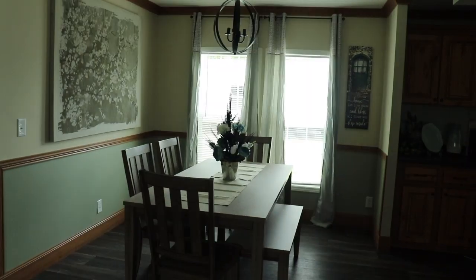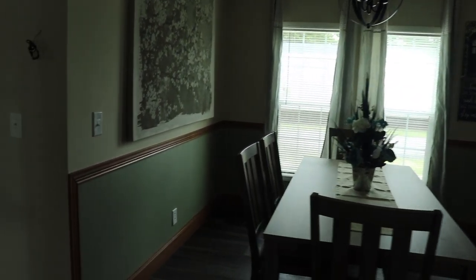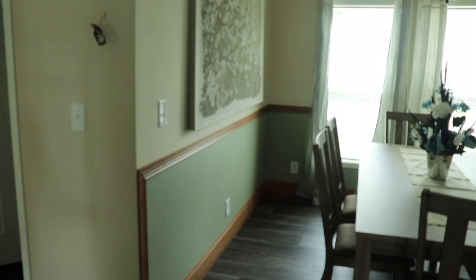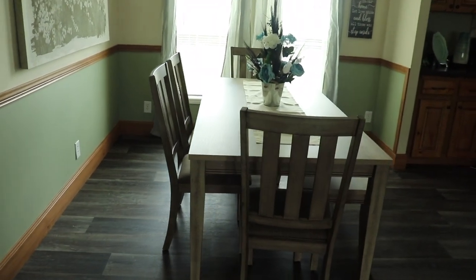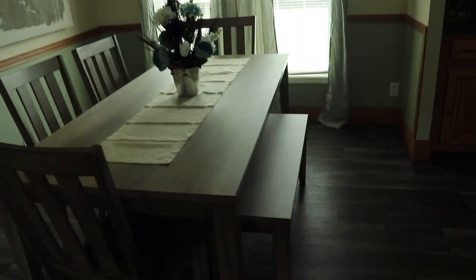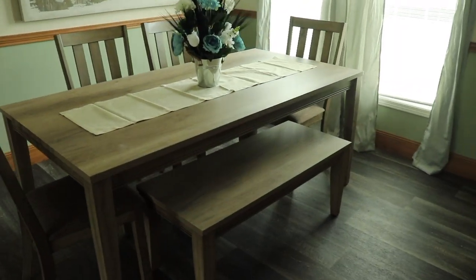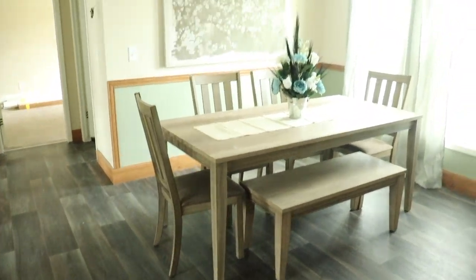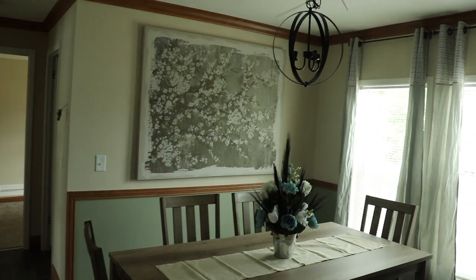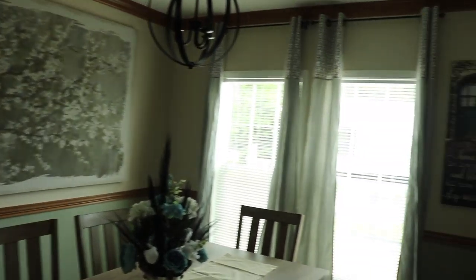You have these nice big windows. You've got two tone color here on your drywall and space for a huge table — that table is long, with chairs and a bench. Really nice space in your dining room. Love the lighting in here.